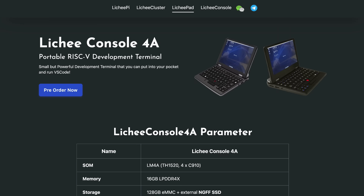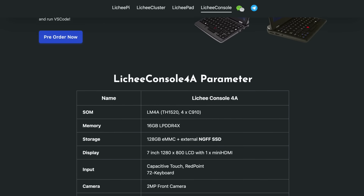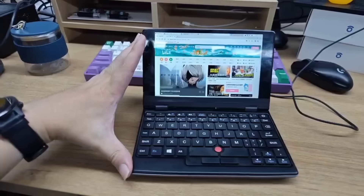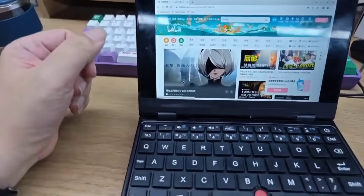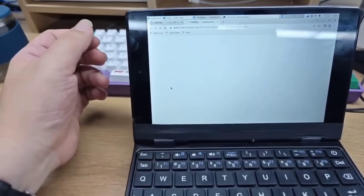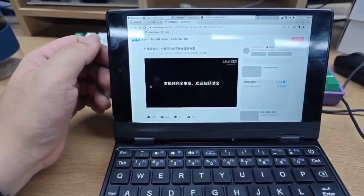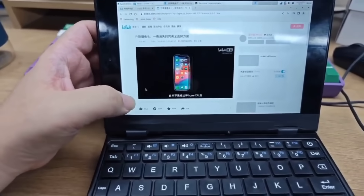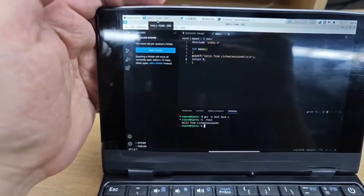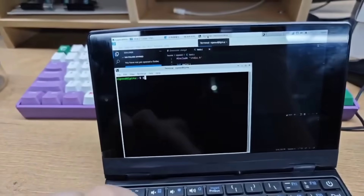Ending this week with two interesting electronics products. First, the Litchi Console 4A is a portable RISC-V development terminal — basically a little netbook that can run Linux. It's based around the TH1520 RISC-V module, has 16GB of RAM, 128GB eMMC plus external SSD capability, a 7-inch 1280x800 resolution screen, and a bunch of other standard features. It's available for pre-order now, with prices starting at $299.